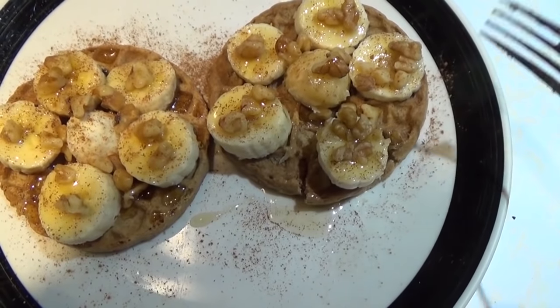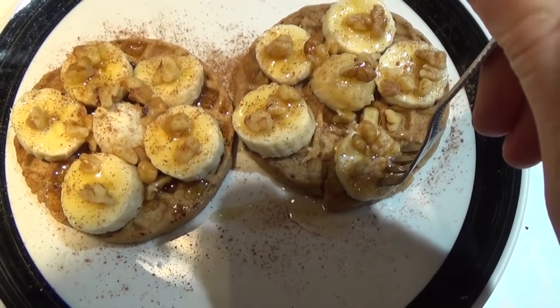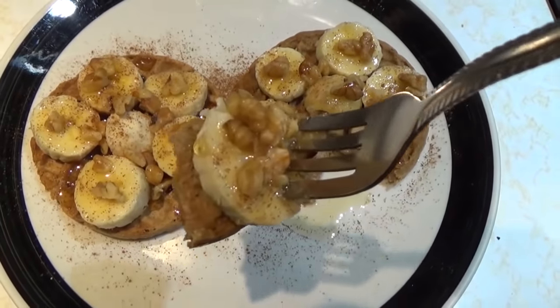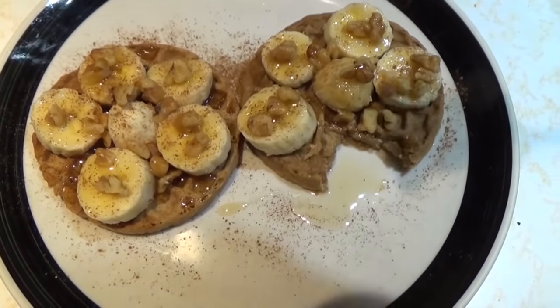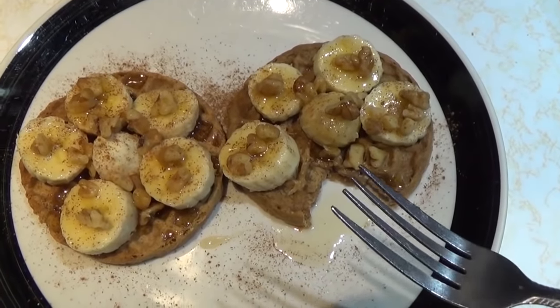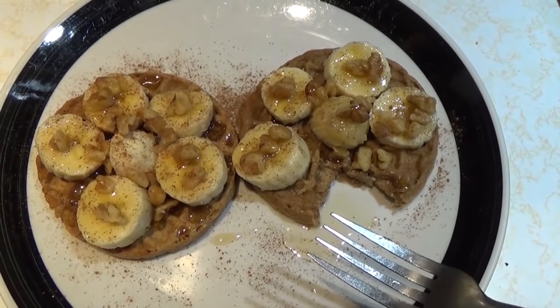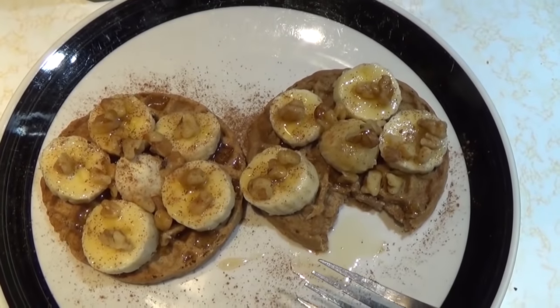I put the bananas on this way so I can get a full slice with walnuts and syrup on it. Oh, that is just perfect for this morning. This breakfast has a total of 398 calories and I am off to a good start.